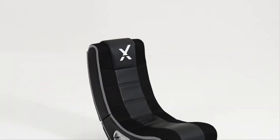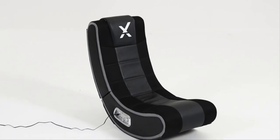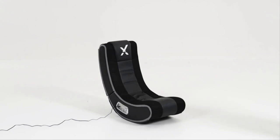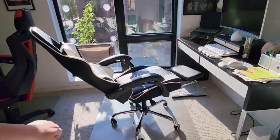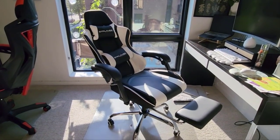Stick around as we dive into the good, the bad, and the downright surprising aspects of top 5 gaming chairs. If you want more information and updated pricing on the products mentioned, be sure to check the links in the description box below. Don't forget to hit that subscribe button because on this channel, we keep it 100%. Let's do this.